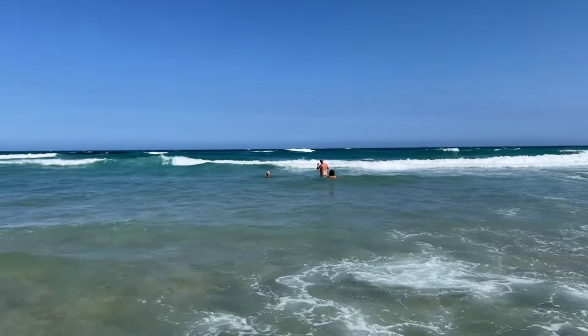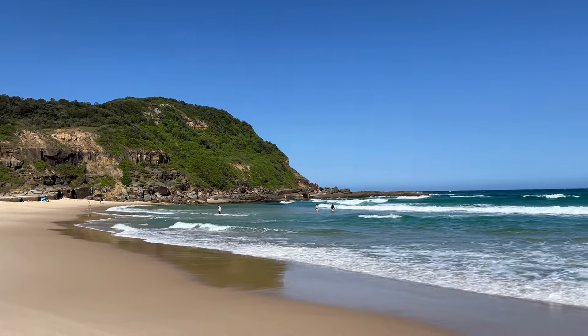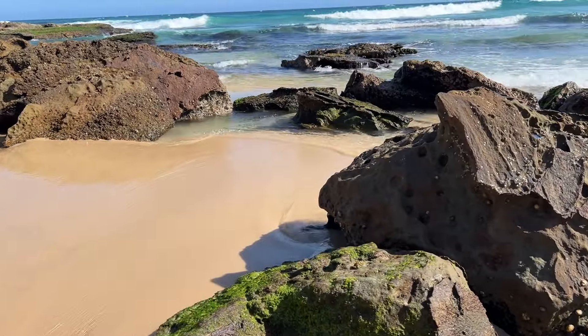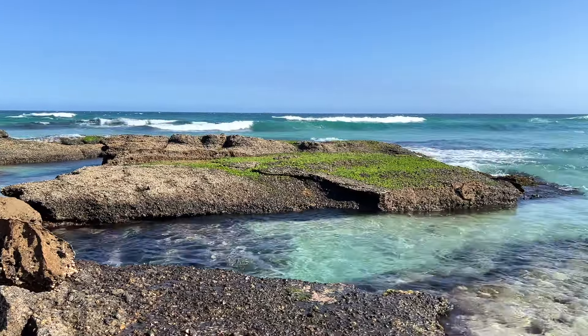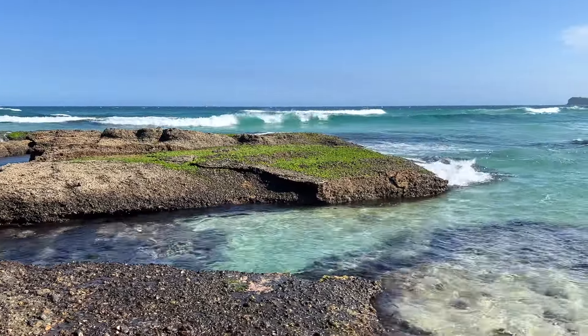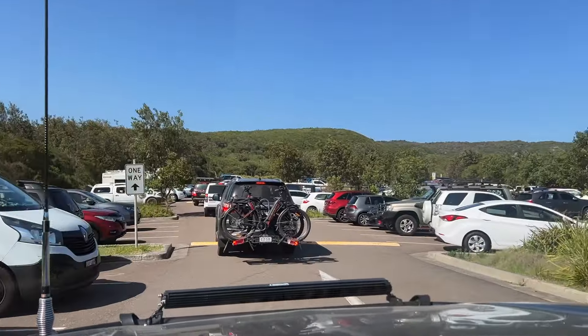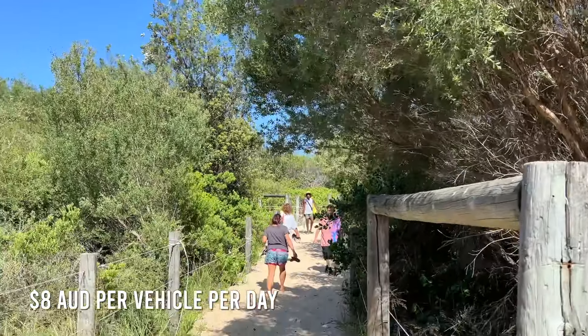Although the whole beach is considered clothing optional, you can find the most naked visitors away from the entrance at the northern end of the beach. If you walk towards the rocks, you will find several natural pools where you will be protected from the waves and large fish. There is a large parking lot right next to Birdie Beach, and the fee is 8 Australian dollars per vehicle per day.